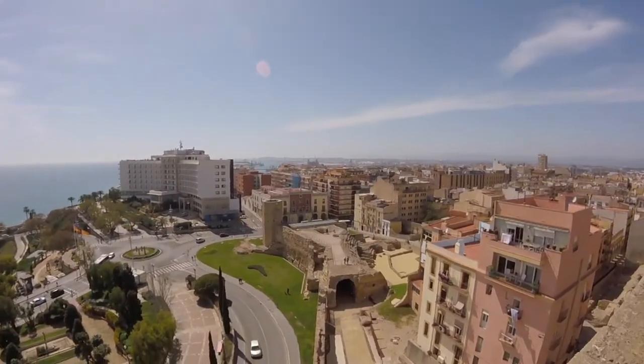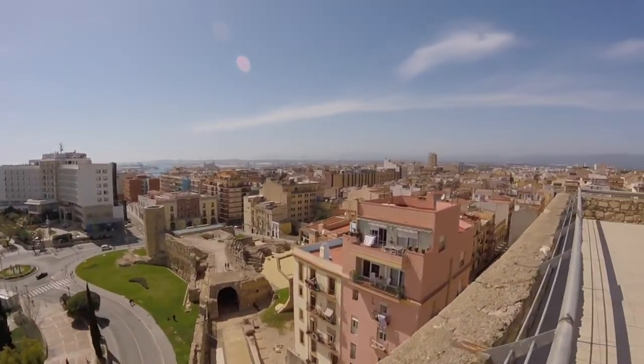For 7.40 euros you get all four Roman sites, but if you're going to have to pick just one and you want the best views, this is the one to go with.